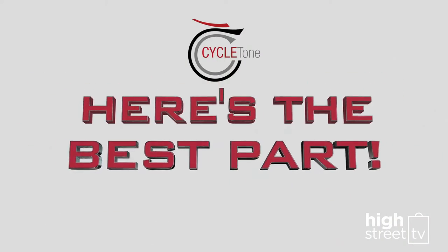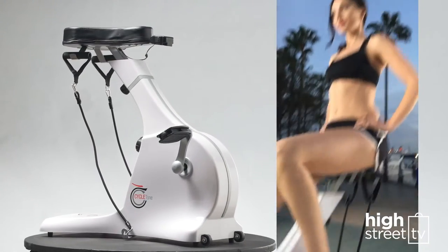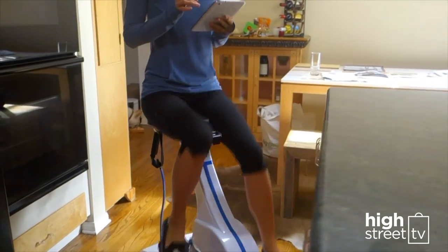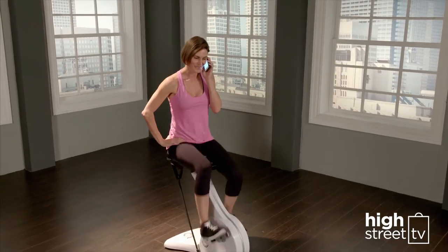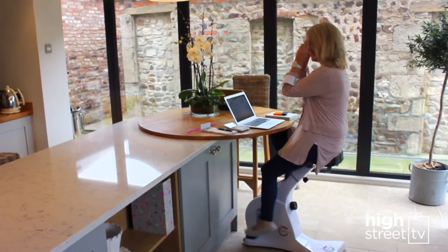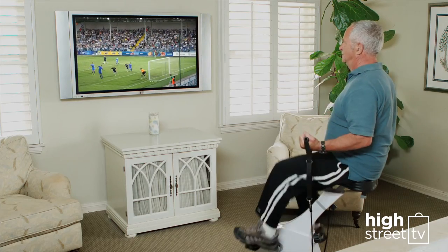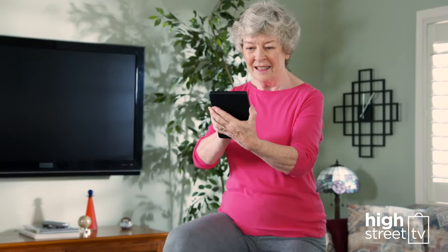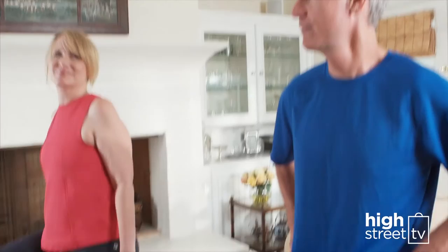And here's the best part. Thanks to its incredible hands-free design, you can even cycle and tone and get in shape while you go about your day. You'll get fit while you talk on the phone, surf the web, get work done. Even while you watch TV, you can turn your TV time into get fit time.